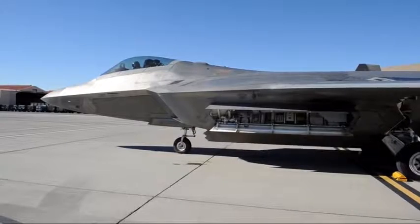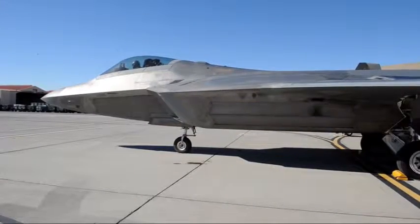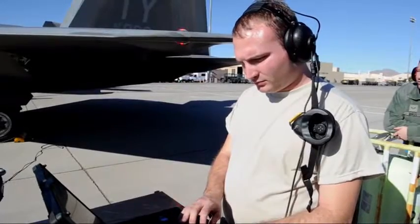Any time we take fifth-generation aircraft — specifically the F-22 — anywhere on the road, we face certain challenges because we're away from our facilities and our normal lanes for parts supply and LO recovery on the aircraft.